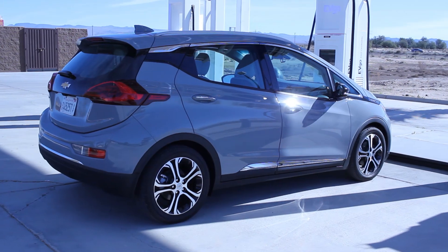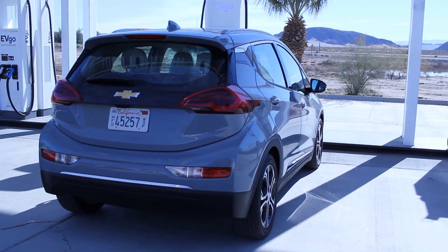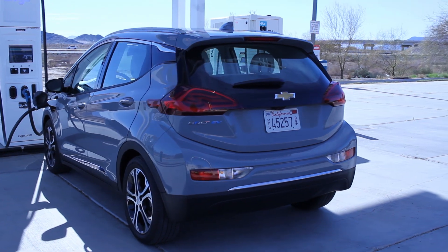Hello everyone and welcome to another News Coulomb video. I'm here checking out the new 2020 Chevy Bolt EV. I've already taken it on a thousand kilometer or 621.4 mile challenge just to see how fast it would travel, so check out that video if you have a chance.